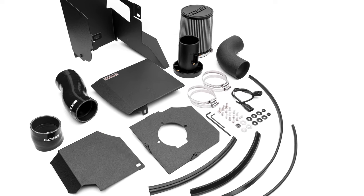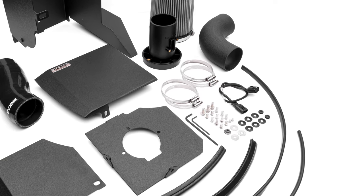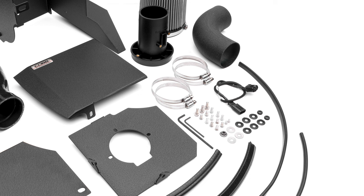And last but not least, we always provide top-tier quality hardware, clamps, harness extensions, and seals to make the installation process satisfying and the intake ready to last the entire life of your car.